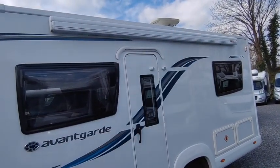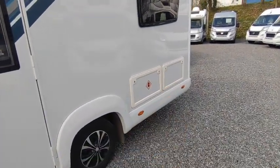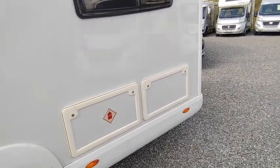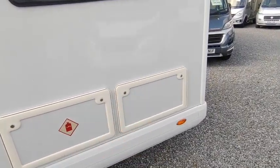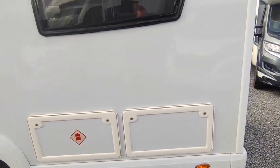Digital directional TV aerial on the roof, Fiamma awning, gas locker for two six or seven kilo Calor gas bottles — or we can fit gas low refillables at a price if you wish. There's an under-bed storage locker and we'll see the storage there from the inside.